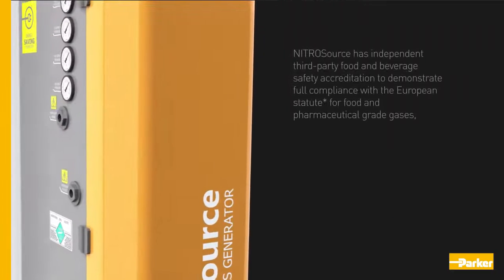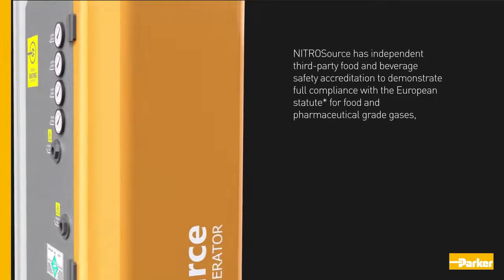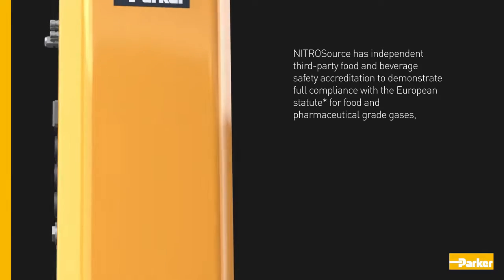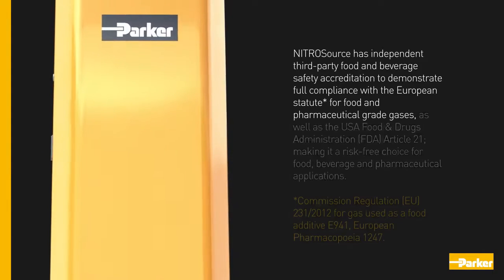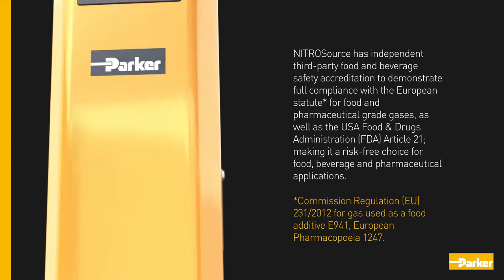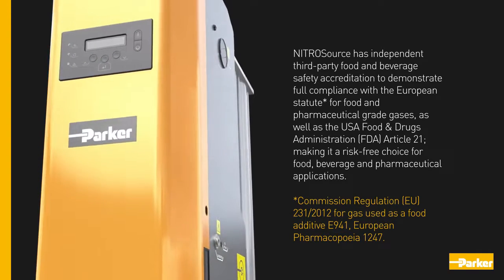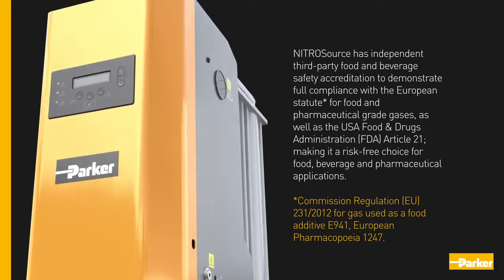Nitro Source has independent third-party food and beverage safety accreditation to demonstrate full compliance with the European statute for food and pharmaceutical grade gases, as well as the USA Food and Drugs Administration Article 21, making it a risk-free choice for food, beverage, and pharmaceutical applications.